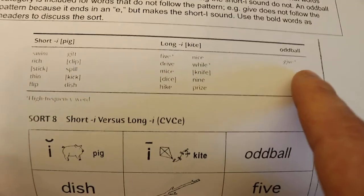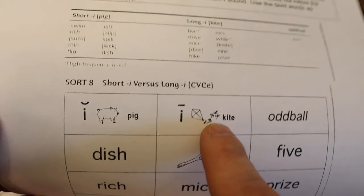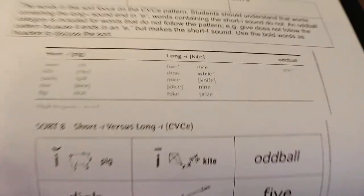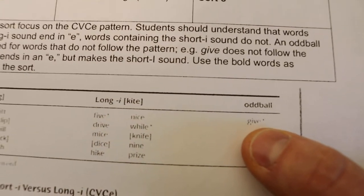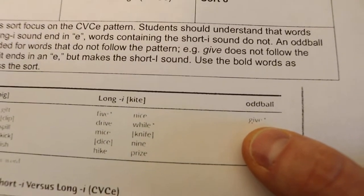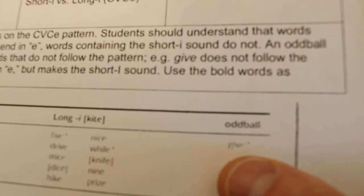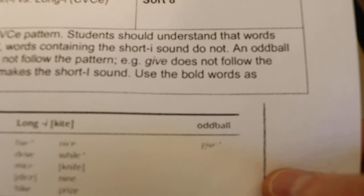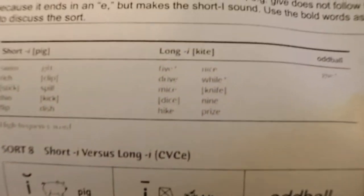So the oddball category — they're going to sort words into short I, long I, and there's going to be an oddball. The oddball is a sound that really doesn't fit. For example, if we have a word like "give," that really doesn't fit because it has the magic E but it's making a short I sound. So the student is going to probably put that word in the short I category, even though we know that is an oddball word.